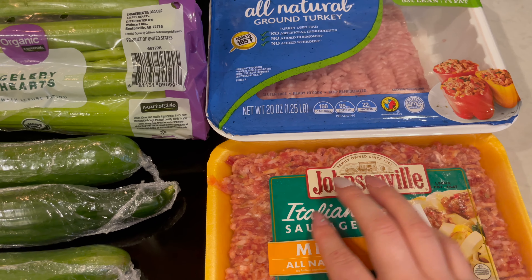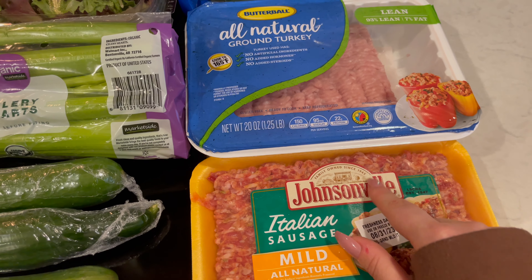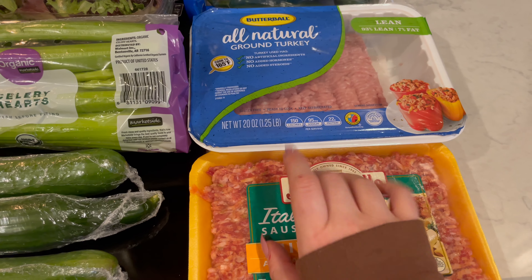I got some Johnsonville Italian sausage — this is the mild Italian sausage. This was on sale, so I'm actually just going to put it in the freezer for when I make lasagna in a couple weeks. I like to try and buy meat when it's on sale, so if I know I'm going to use it soon I'll get it on sale and just put it in the freezer. And then I got this all natural Butterball ground turkey. This is for making some spaghetti — I like to make my spaghetti with ground turkey instead of ground beef.